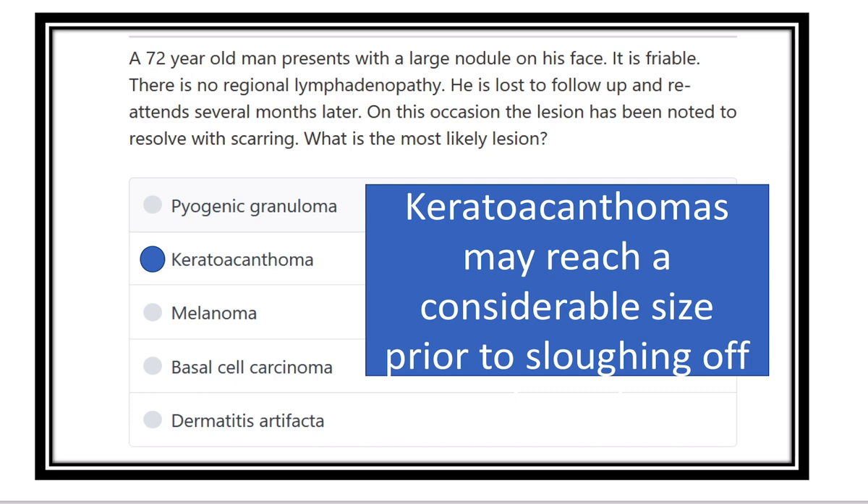So the answer is keratoacanthoma, because within a few months it resolved and scarred — it is going to cure. In the case of carcinoma, cure like this is not possible. Though it is a large nodule and friable, there is no regional lymphadenopathy, and a few months later it is resolving — meaning completely cured. So this is keratoacanthoma, and keratoacanthoma mimics carcinoma, but usually it is not carcinoma.